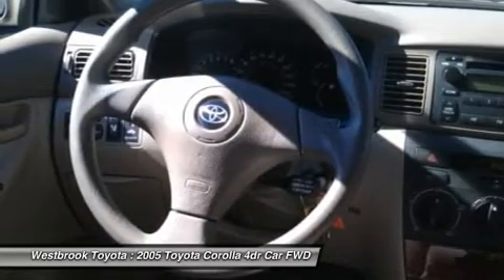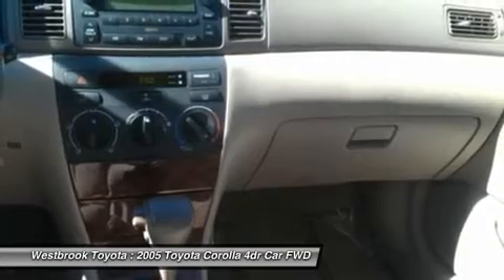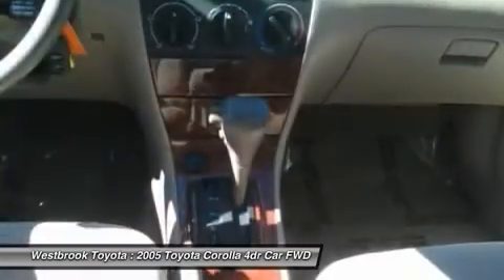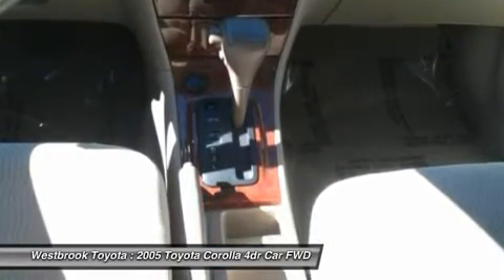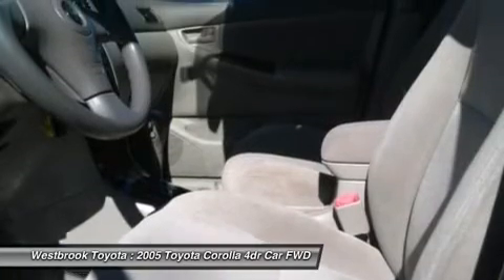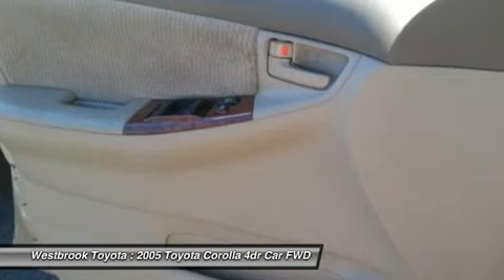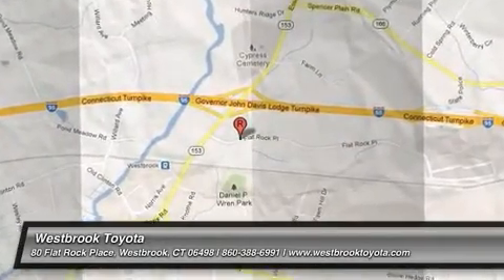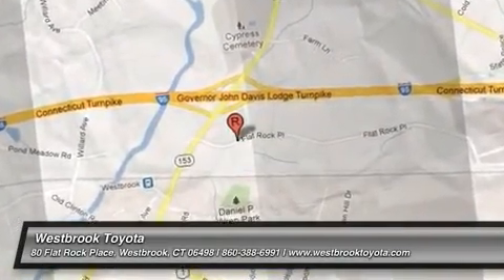For more information, go to www.lorensen.com/lorensen-advantage. Pricing analysis performed on March 25, 2013. Horsepower calculations based on trim engine configuration. Fuel economy calculations based on original manufacturer data for trim engine configuration. Please confirm the accuracy of the included equipment by calling us prior to purchase.